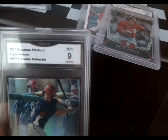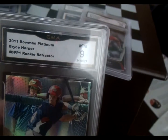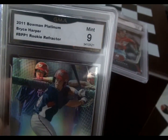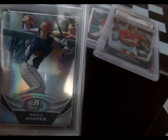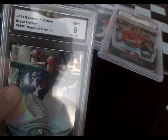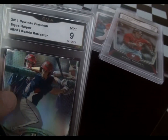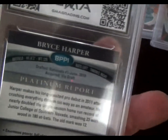This one was graded as a 9 — I looked at it and can't really see why it's a 9. This is a 2011 Bowman Platinum Working Refractor, so this was technically before his rookie year — he was a prospect at the time. Kind of hard to see due to glare, but a really cool card. For some reason, you've got a guy behind him in the batting cage looking pretty prominent — I don't know why Bowman would run with that. But still a pretty cool card.